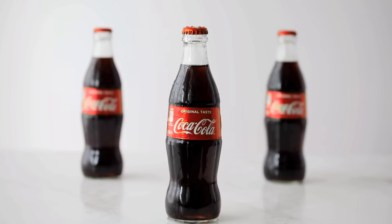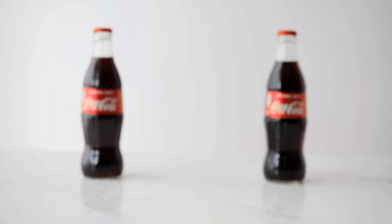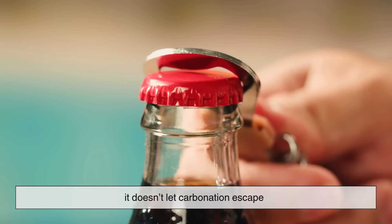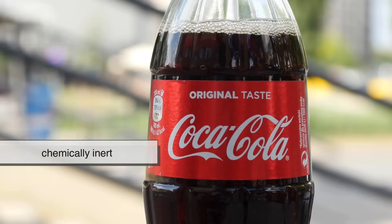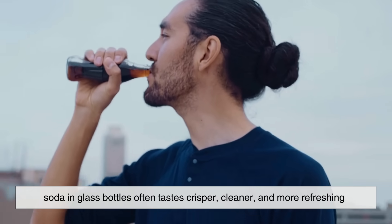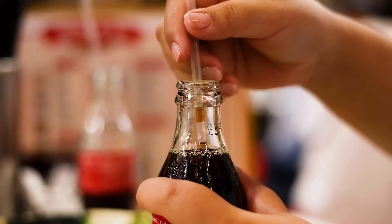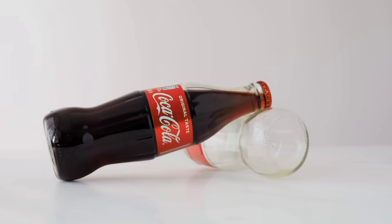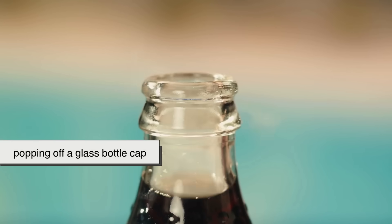Now what about glass bottles? Many soda fans argue that soda tastes the best from glass, and there's some science to back that up. Glass is non-porous, which means it doesn't let carbonation escape and it doesn't absorb or release any flavors into the drink. It's also chemically inert, so it doesn't react with the soda at all. Because of this, soda in glass bottles often tastes crisper, cleaner, and more refreshing. Glass also tends to keep the soda colder for longer, especially if the bottle is thick. Plus, there's just something about the ritual of popping off a glass bottle cap that makes the experience feel more special.